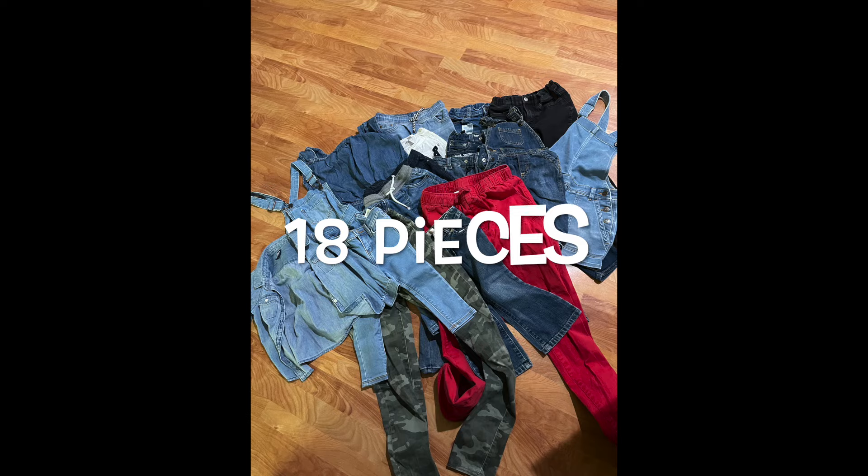I already saw everything in this box and it's not a great box — it's actually probably the worst box I've ever gotten. I received a lot of children's clothes in this box, so I did reach out to ThredUp. I've had children's items in these boxes before but it was maybe three or four, but in this box I believe it was over 20 pieces. They gave me a 10% refund which was around five dollars. Let me know in the comments if you would have done the same thing.